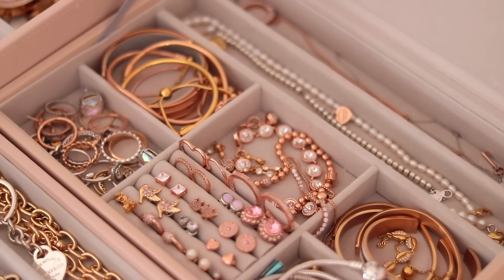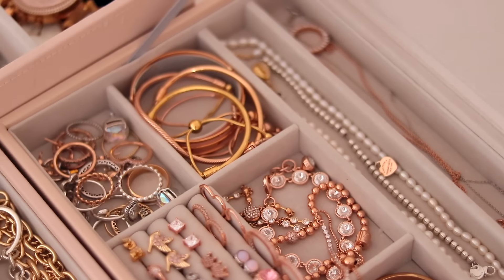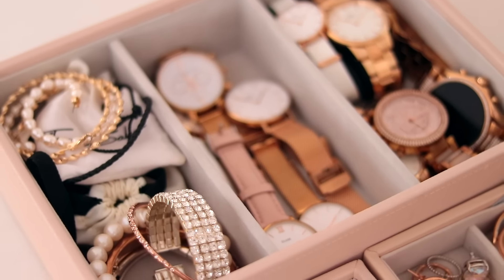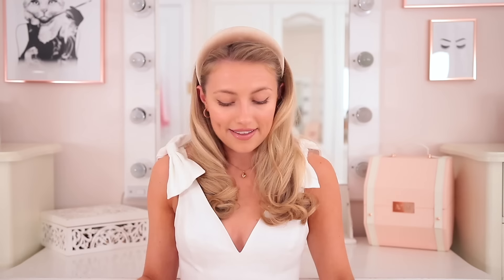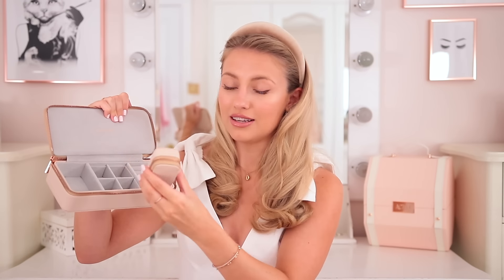I love it because it's completely customisable — all of the layers or stacks, you can choose the layout. So if you have lots of necklaces, you can get lots of necklace layers. You can basically build the box around your jewellery collection, which I think is really cool. I've also got the travel jewellery case from the same brand, which has an adorable tiny little case for a small trip — really cute, all velvety inside.